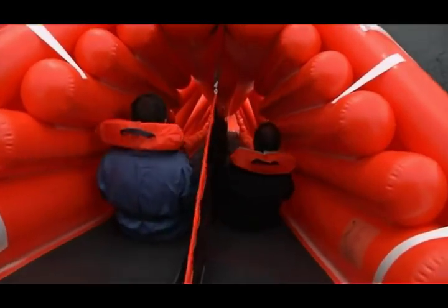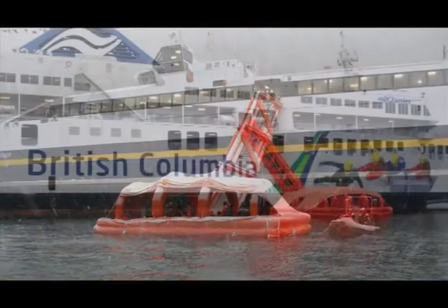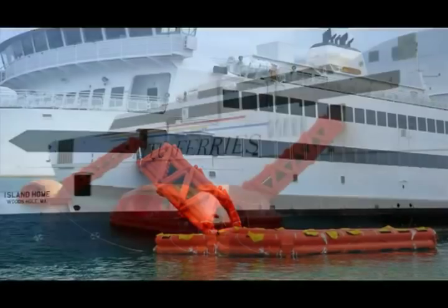The result was the pioneering LSA inclined slide based dry shod marine evacuation system, designed to deliver passengers and crew directly into large capacity life rafts. Now with over 20 years of successful installations and satisfied customers worldwide, Life Raft Systems Australia marine evacuation systems are proven to be the safest, lightest, most compact and efficient evacuation systems available.